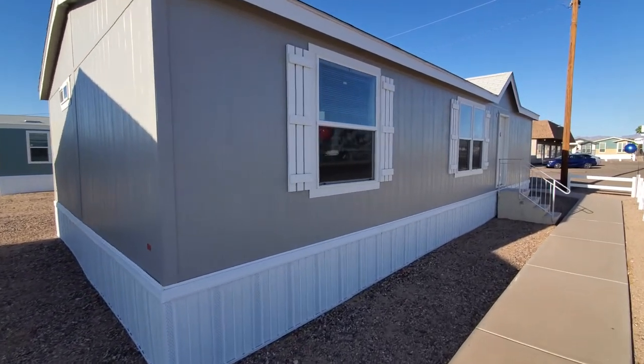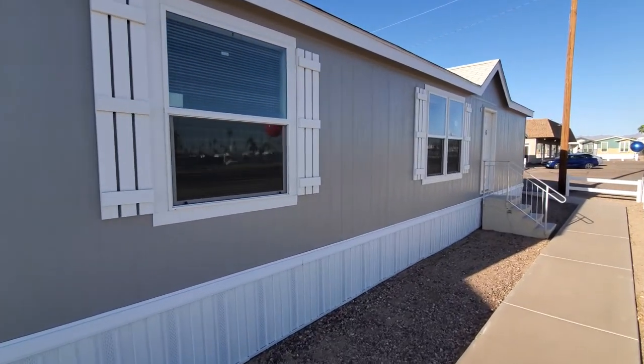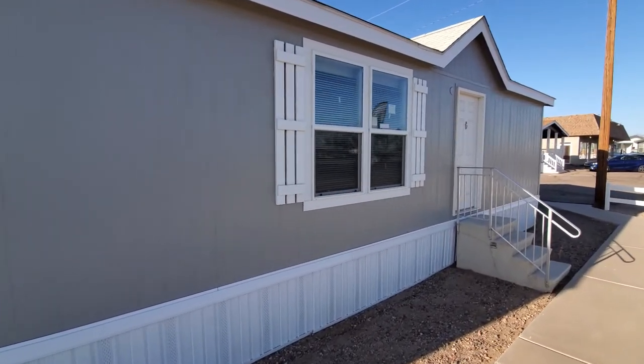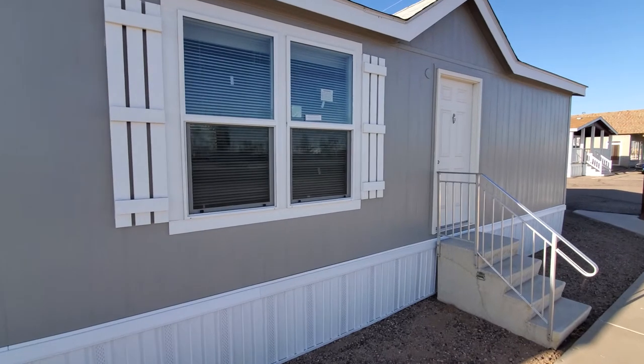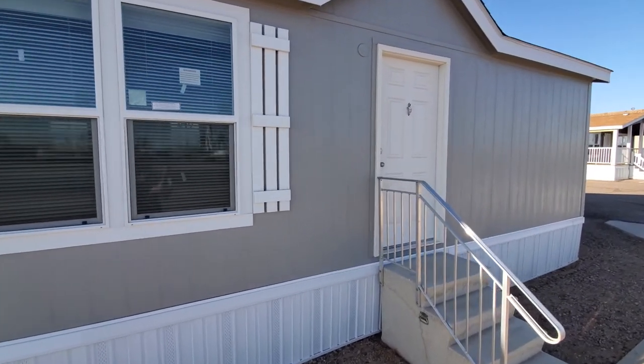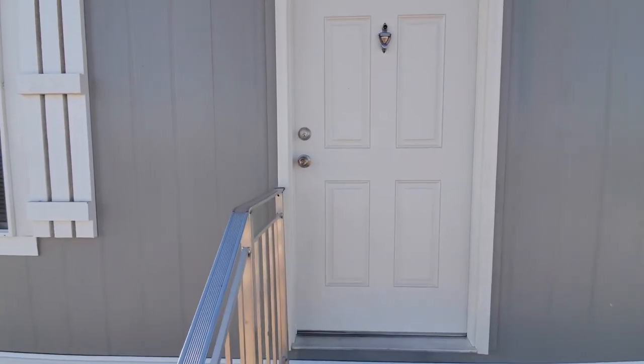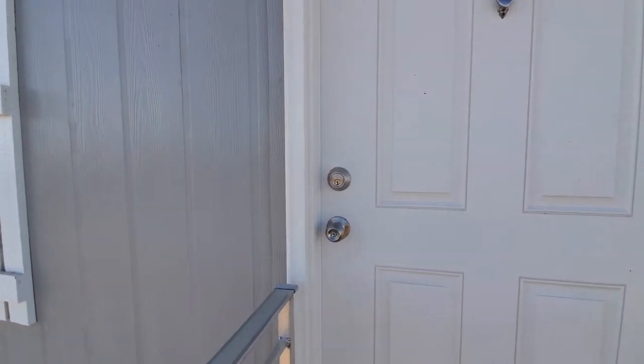Hey everyone, it's Will with ManufacturedHomes.com and today I am here at Factory Select Homes in Mesa, Arizona. We're going to take a tour of the Canyon Lake 24443X built by Fleetwood Homes Riverside. This home is a three bed, two bath sitting at 1,026 square feet. Let's go take a home tour.